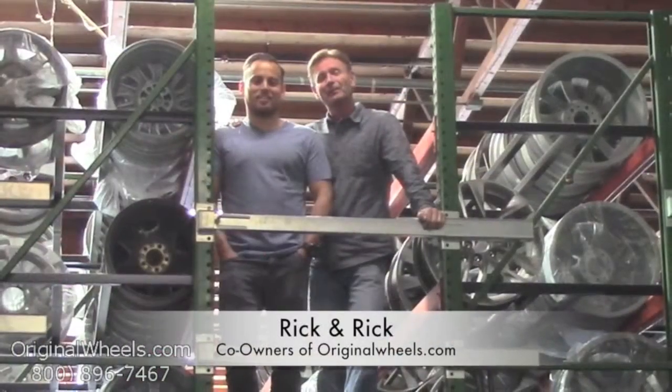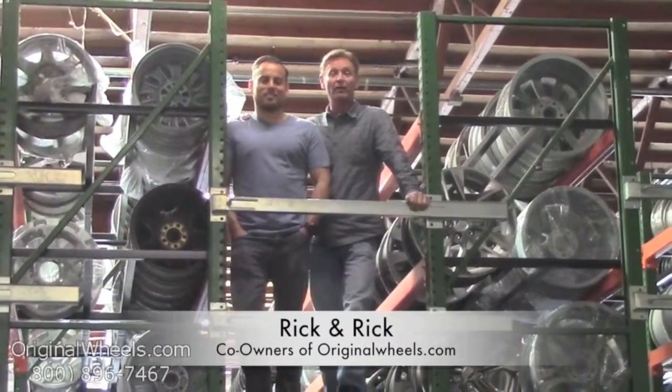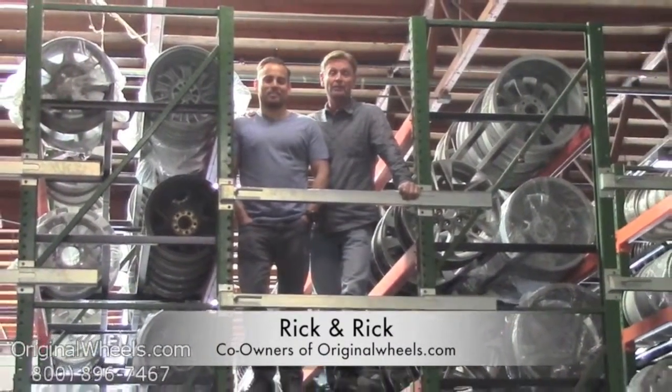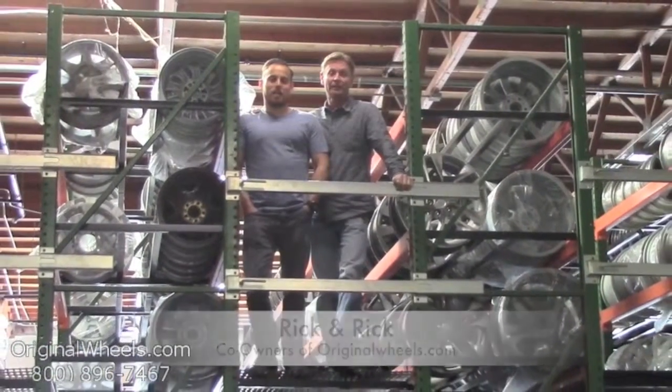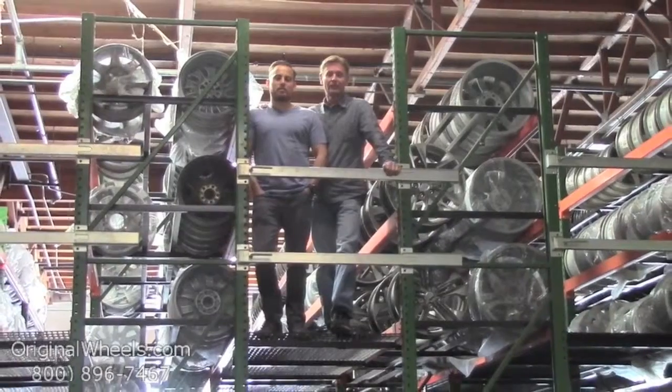It's Rick and Rick from OriginalWheels.com. We are proud to have been serving the public and automotive industry with wheels and hubcaps since 1979. And as always, our goal is to provide the best quality wheels and service at the best price possible.